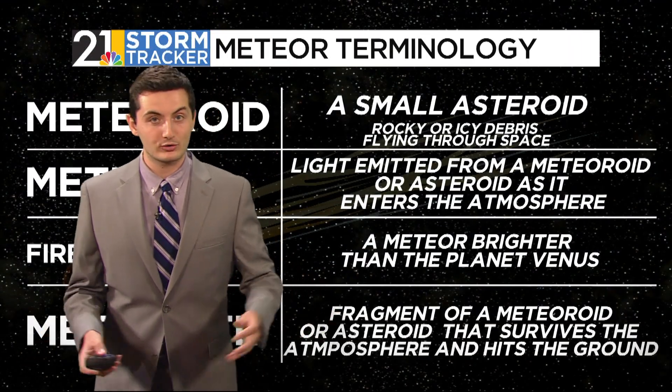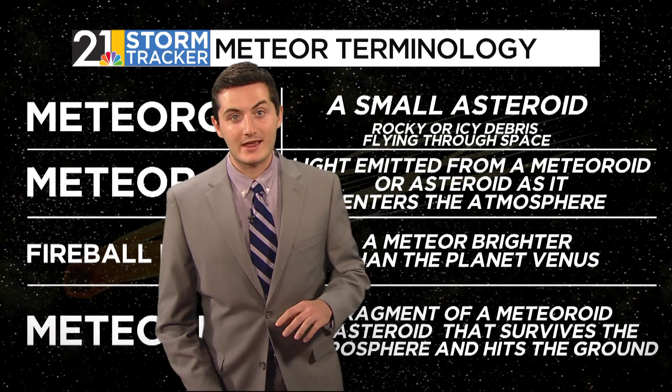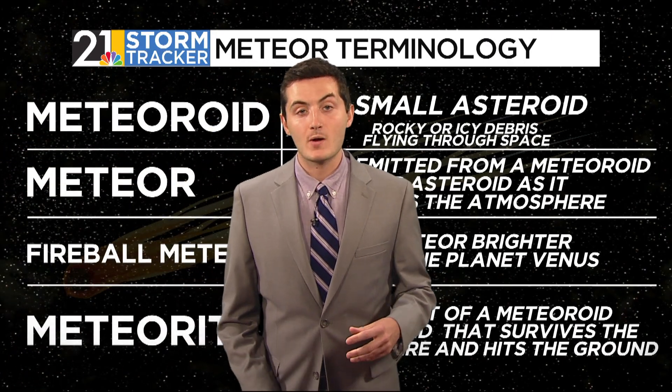I was giving you a lot of astronomical terms, so let me give you a crash course. A meteor is the light emitted from a meteoroid, which is itself a small asteroid — a rocky or icy piece of debris flying through space. When meteors get really bright, we call those fireball meteors, which are brighter than the planet Venus. And when they go towards Earth, we call those meteorites. The last time that happened was in 2013.